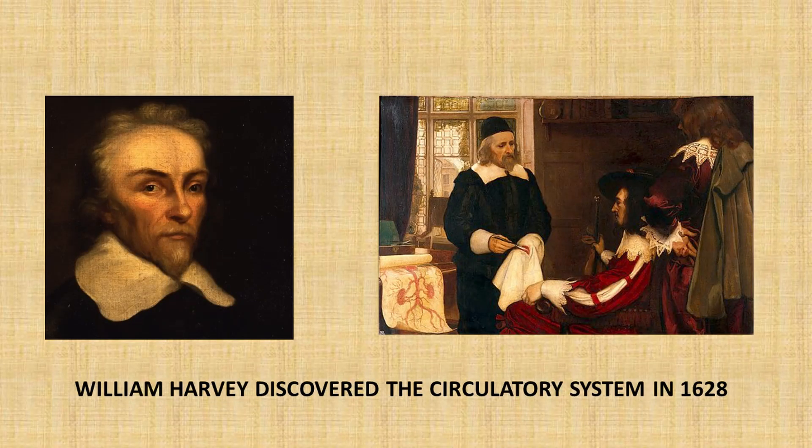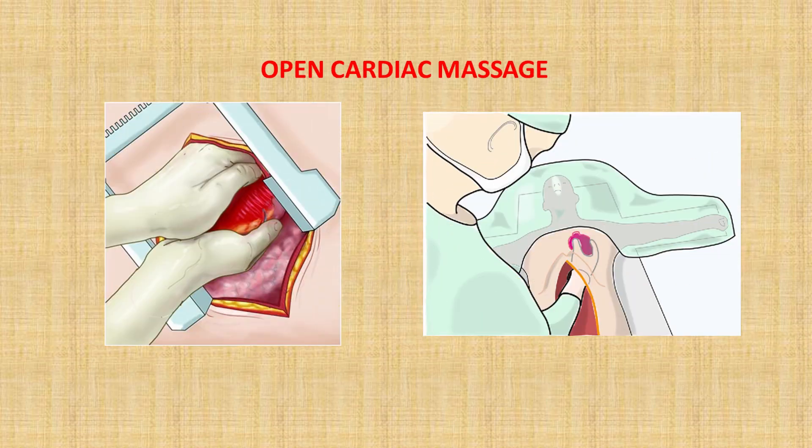Chest compressions was the last aspect to be introduced, even though it is in most people's opinion the most important aspect of CPR. This is mainly because even though the importance of breathing had been known for thousands of years, people only really started to understand how the heart and circulatory system worked around the 17th century. Before then, people thought the heart's function was simply to warm and purify the blood. After William Harvey, people realised the heart is a pressure-generating pump. The first way people tried to keep the heart going after cardiac arrest was open cardiac chest massage, which involved cutting the chest open and literally using your fingers to squeeze the heart — which did work.